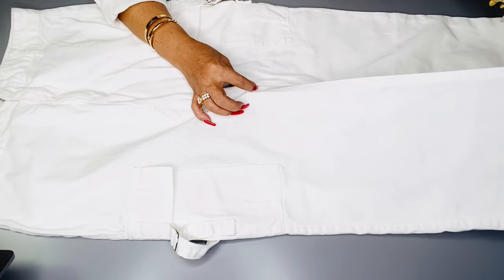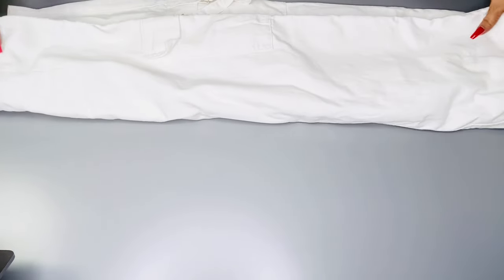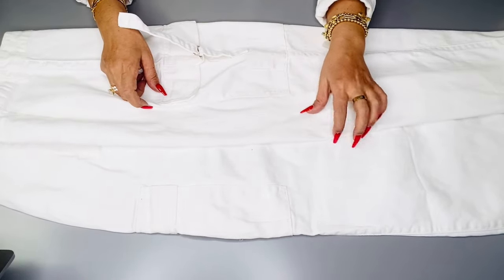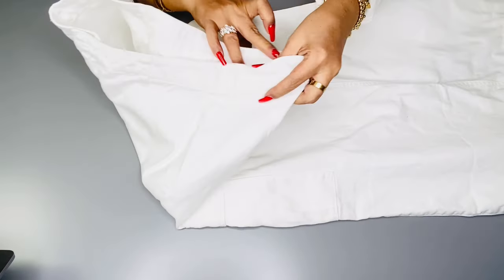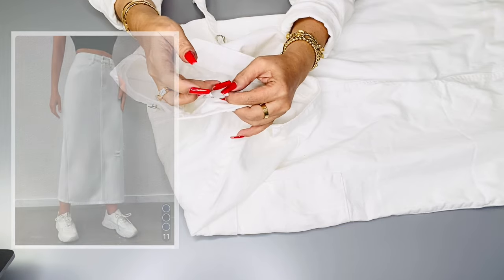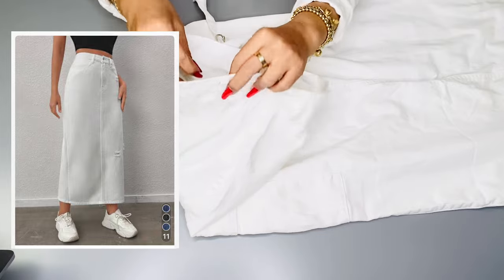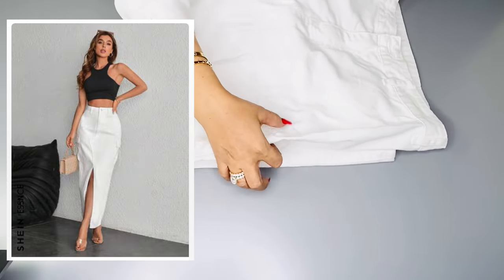I also found this Essence Solid Color Denim Cargo Skirt with Front Slit in size medium. It's in white and perfect for the summer. The high slit makes it cool and sexy. I really do love white. I do think cargo style is casual and very comfortable, especially when paired with sneakers. I love white sneakers — it's for an effortlessly cool vibe. For a more casual summery look, sandals are a great option.